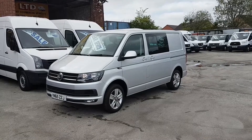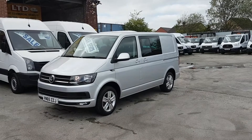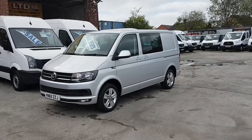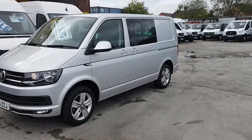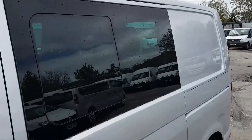Features include color-coded bumpers, the new headlamps, new shape at the front, color-coded mirrors and door handles, driving spot lamps, and the upgraded alloys. It's also got side windows and the side loading door.